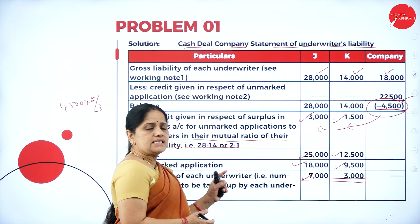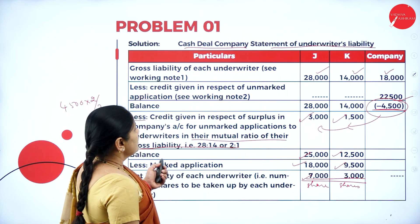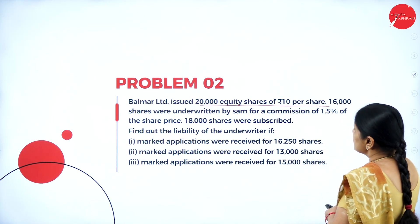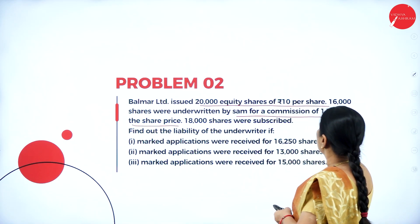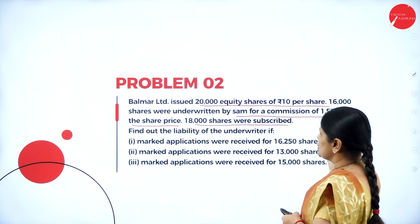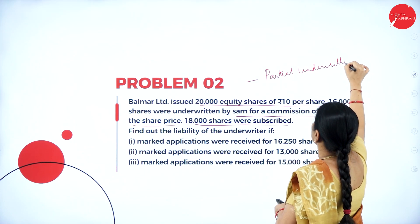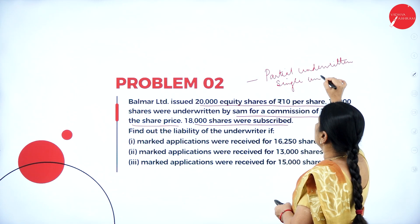The liability of J is 7,000 shares, whereas underwriter K has a liability of 3,000 shares. Now we go to the next problem. Problem 2: Balmar Limited issued 20,000 equity shares of Rs. 10 per share. 16,000 shares were underwritten by Sam for a commission of 1.5% of the share price. 18,000 shares were subscribed. This is again a case of partial underwriting, and there is a single underwriter.